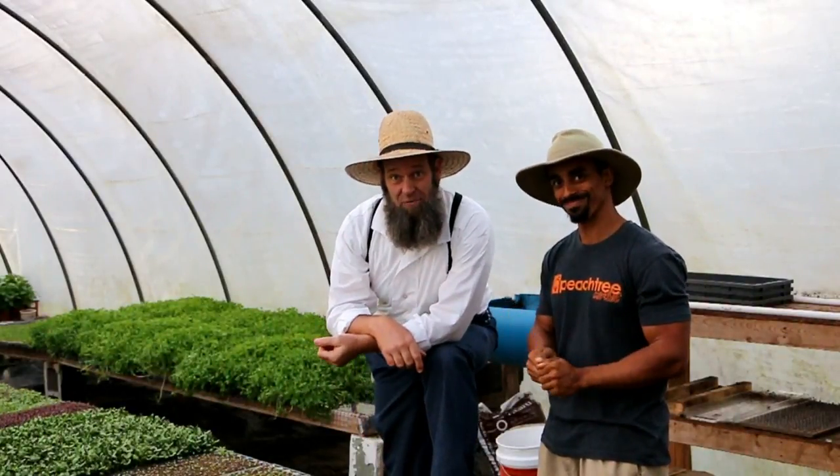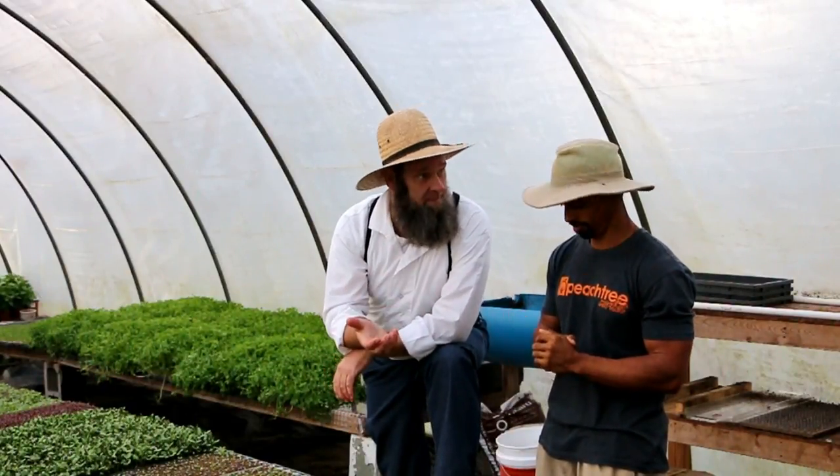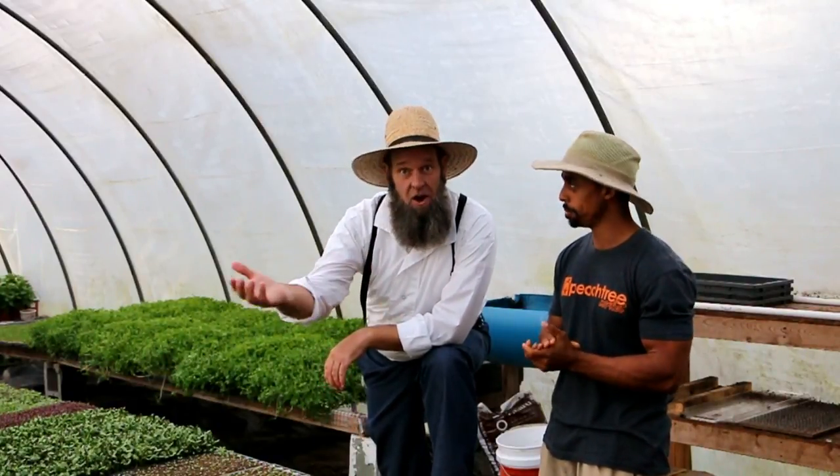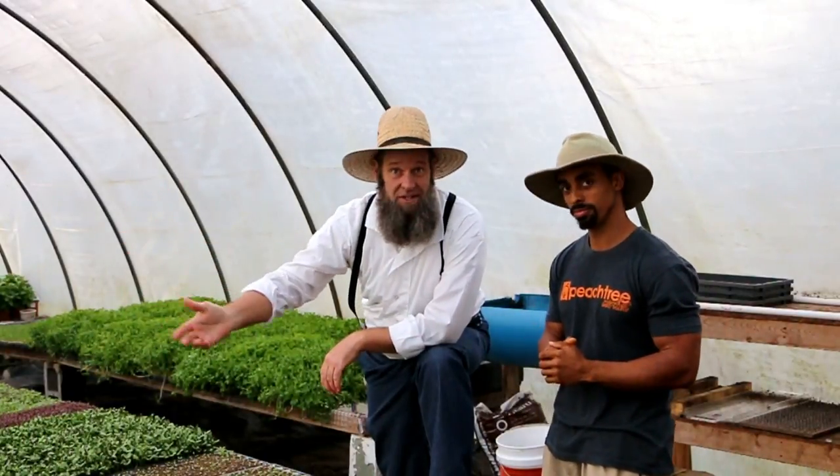What's up homestead homies, it's Off-Grid with Doug and Stacey. I'm Doug and that's Mike with the Big Pond Farm. So we're at the Curtis Stone workshop in Selmer, Tennessee. You guys checking out some of these videos are gonna kind of hog up some of the week because there's a lot of interesting stories here.